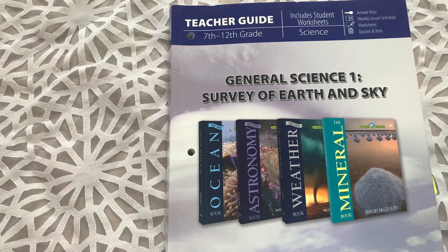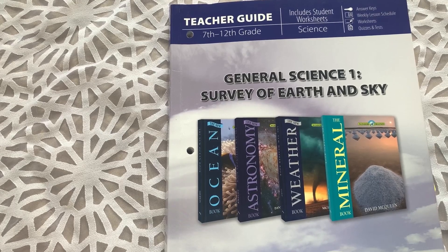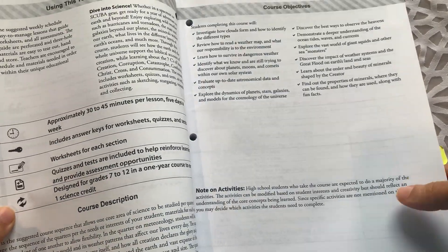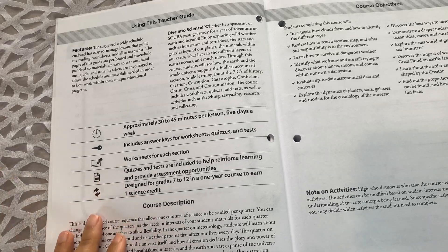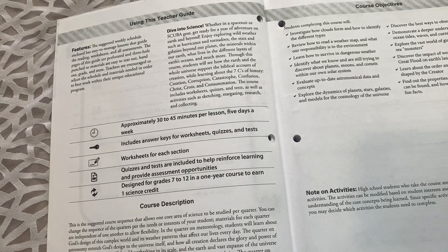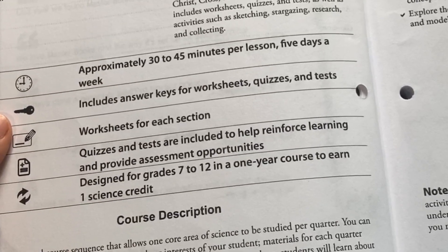In addition to the four textbooks, you will also have this teacher guide, which really is what ties everything together for the course. One thing to note is that there is a permission to make copies within your home for additional students, which is very nice — if you'd like to use this course more than once, you're able to, since the rest of the course is textbooks and you can copy the worksheets. This is what we plan to do once our current seventh grader goes into high school. There is also a section on how to use the teacher guide, giving you an idea of how long lessons will take and other components within the course.